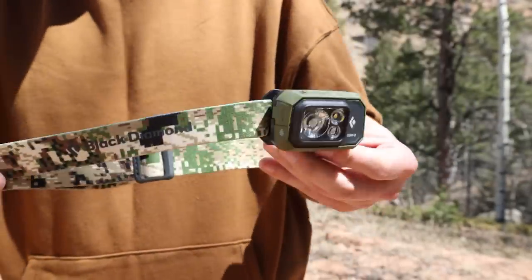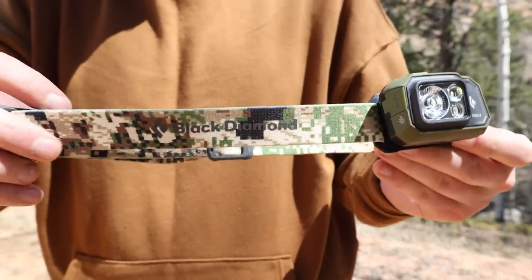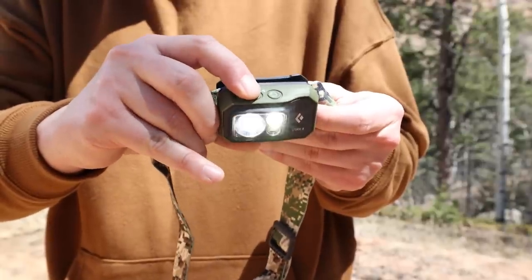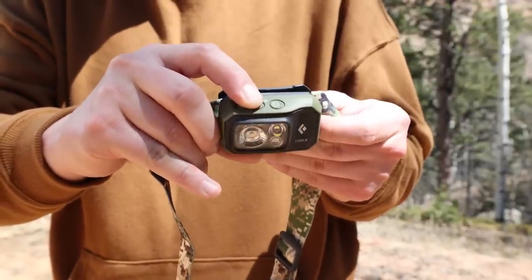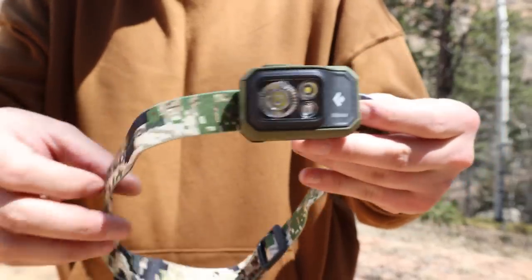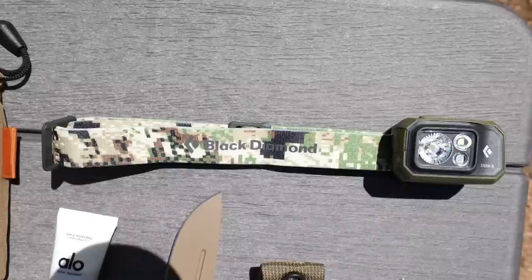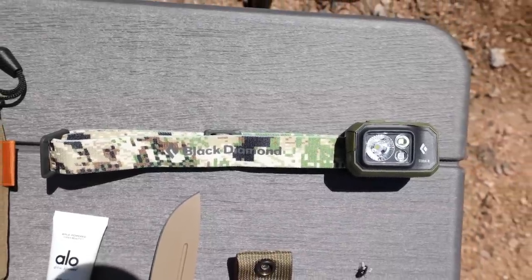In the top pocket I also carry a Storm 500R headlamp — this is the Sitka Optifade Camo Edition. It is a 500 lumen max output headlamp that is rechargeable via a micro USB charge port on the side of the lamp. I like how light this headlamp is, plus it is fully waterproof and dust proof. Brightness memory allows you to turn the light on and off at a chosen brightness without reverting back to default settings. The settings also include full strength in proximity and distance modes, dimming, strobe, red, green and blue night vision, and lock mode.